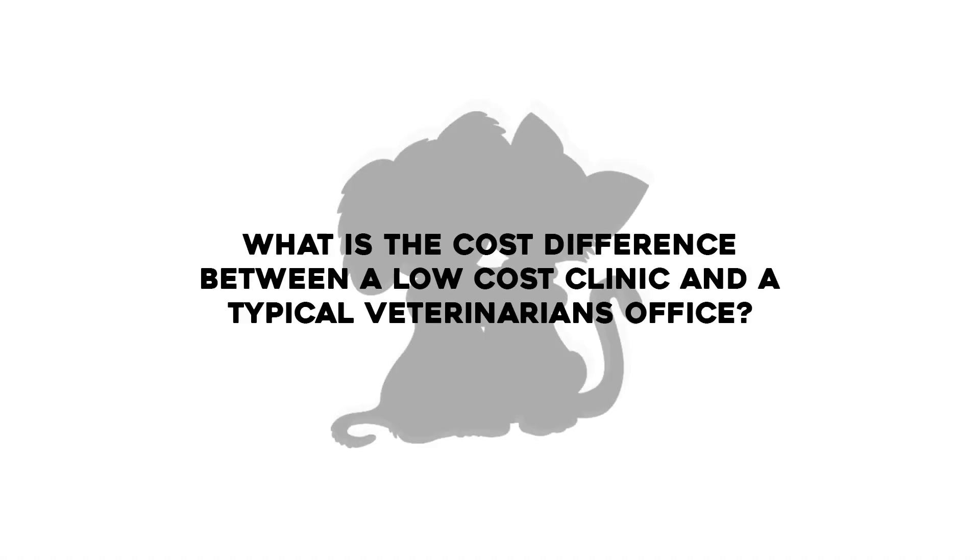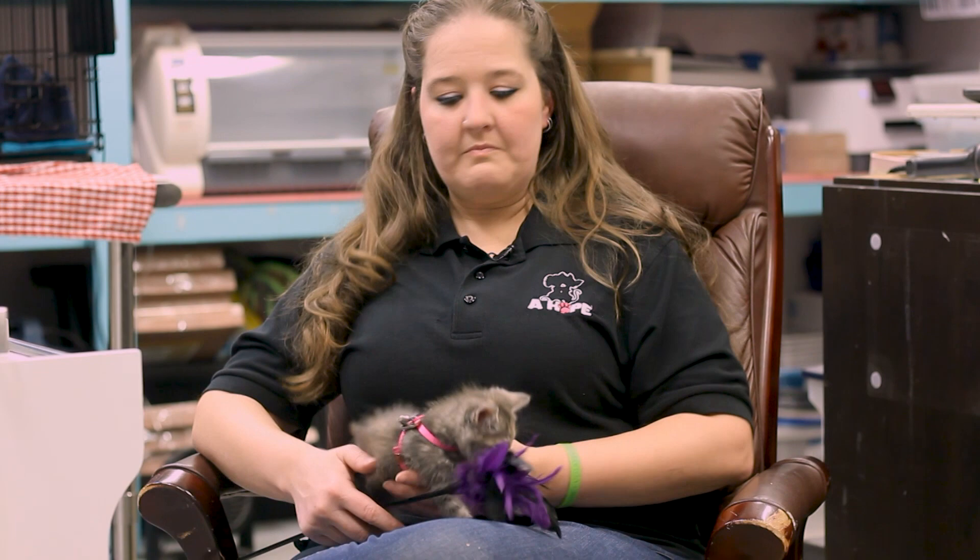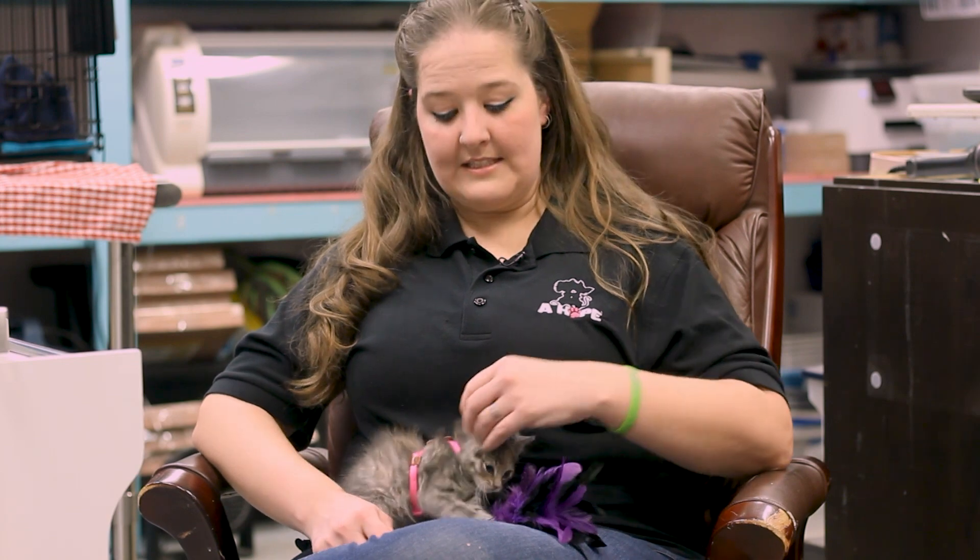The cost difference is huge. You go to any regular vet — and we've called multiple vets — and the cost is anywhere from $150 and up per animal, depending on the sex and species. Even rats cost $150 to get fixed. An affordable care clinic, based on grants and subsidies, can be $100 to $150 maximum, and that's for the most expensive animals.